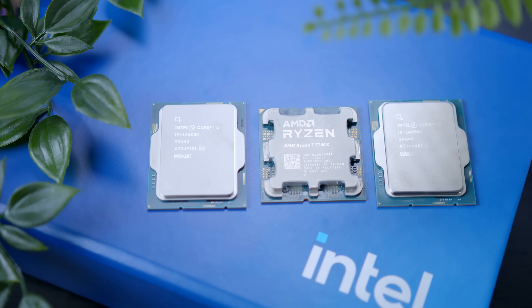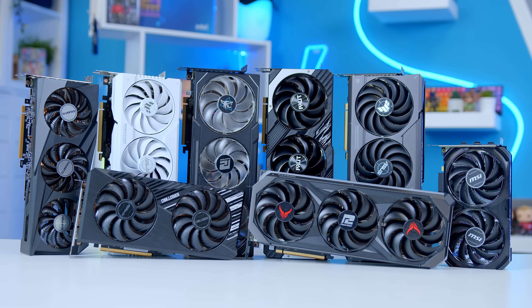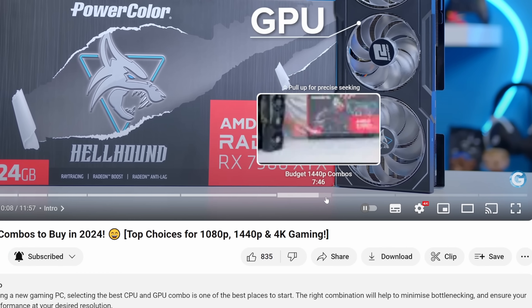I'm going to kick things off with some all-important context about what bottlenecking is and crucially how we can try and avoid it, before walking through our options as far as the CPU and GPU markets go and my best combos too. Feel free to use the timestamps below to skip through, and links to all the parts will be in the description below.